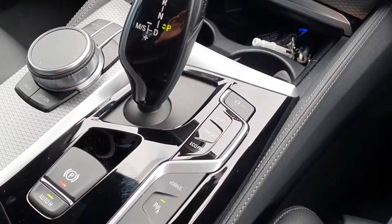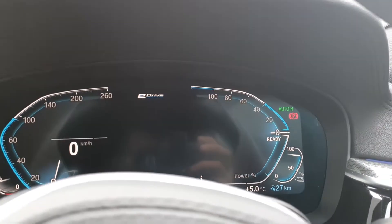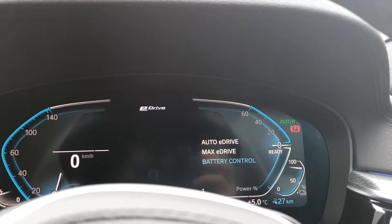You have a sports mode, sports plus mode, comfort mode and eco pro mode, and you can choose from a range of different e-drive settings.